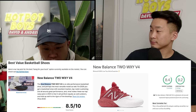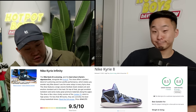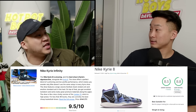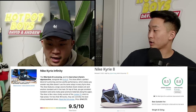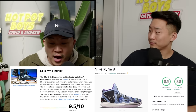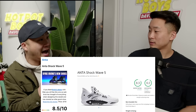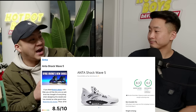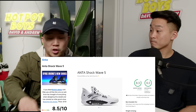Best value basketball shoe — New Balance Two-Way V4. Jamal Murray, Zach LaVine, everybody's wearing it. I've got to get a wide pair in the neon colorway. They still had the Kyrie Infinity on the best cheap shoes list — still the shoe you see most often on a pickup court. After the whole controversy they're on sale — 70 bucks, get them. They also had the Anta Shockwave 5 — the shoe they gave Kyrie — and the Shockwave 5 Pro, which is incredibly good looking.